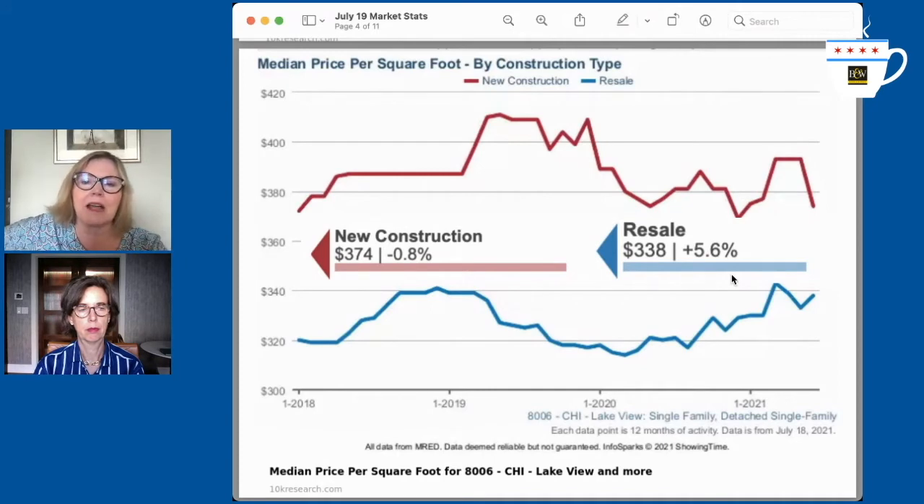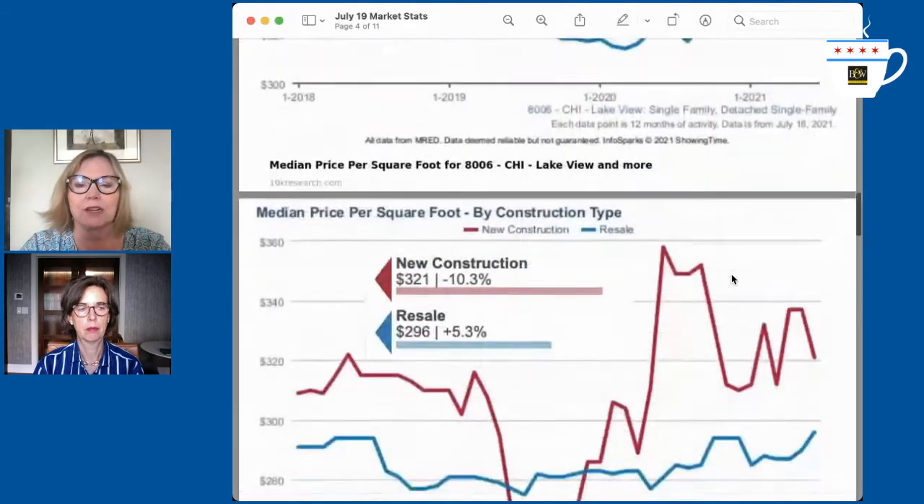Keep in mind, this is over the last three years. So this doesn't even account for the increase in lumber prices and cost to build that we're seeing today. Those are in the process of being built right now, so we're not even seeing those prices yet.